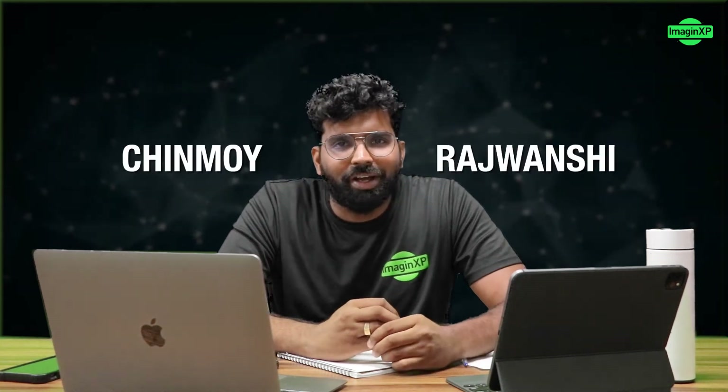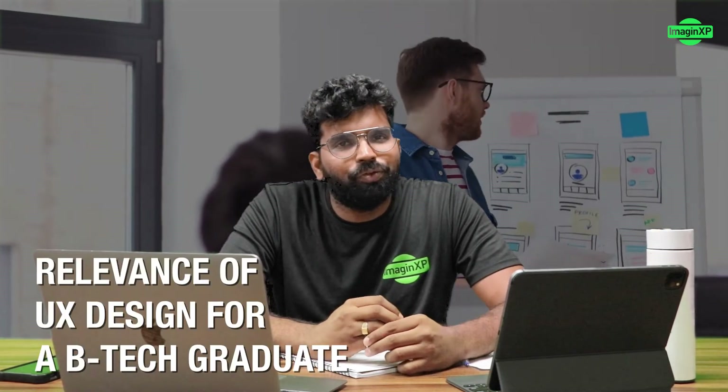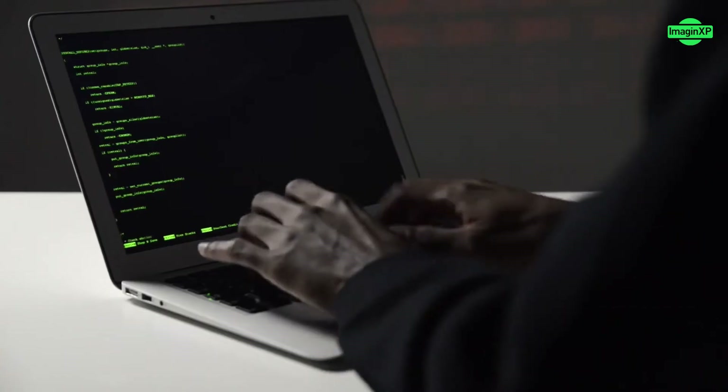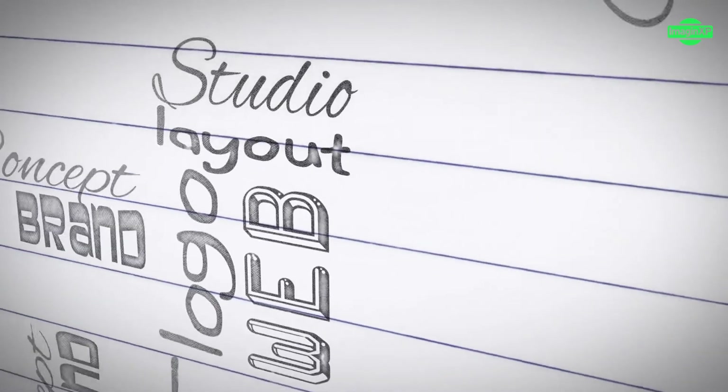Hi everyone, this is Chinmoy from ImagineXP and today I'm here to talk to you about what is the relevance of user experience design for a BTech graduate. The other day I was speaking to a few of my recruiter friends and I was asking them what are the key criteria they look at today while hiring a developer. They told me it's not only the coding skills they look at, but they also want the individual to understand some concepts of design thinking and designing.